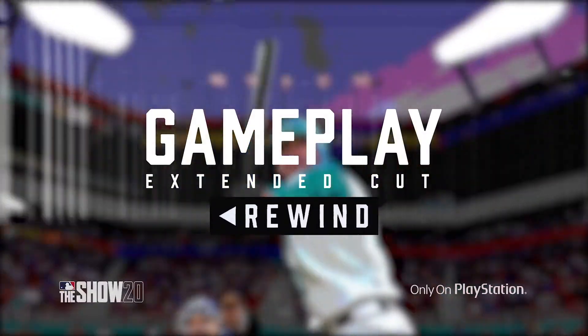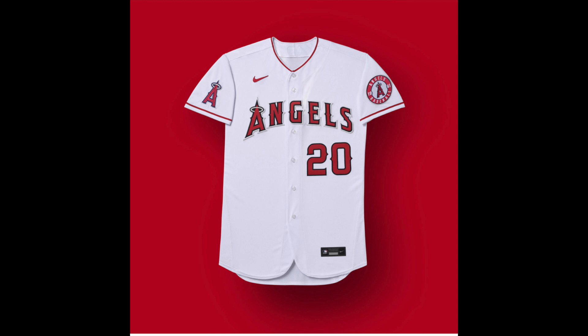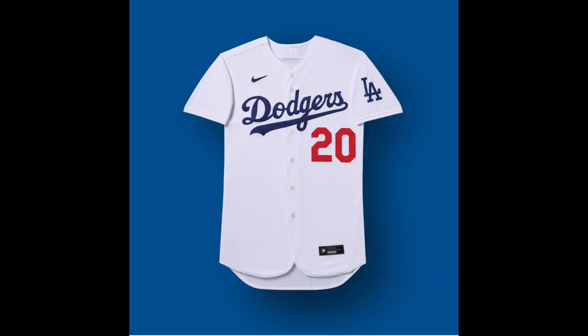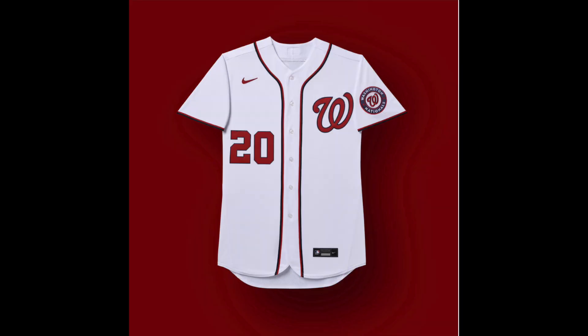One of the first things mentioned today was the addition of Nike uniforms. New to MLB The Show this year will mark the first year of on-field example of Nike's partnership with Major League Baseball as its official uniform provider.